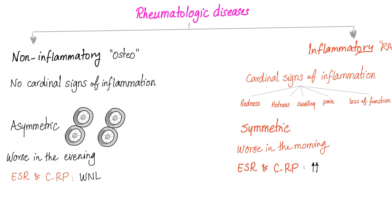Non-inflammatory arthritis is worse in the evening — more wear and tear accumulates throughout the day. Inflammatory arthritis is worse in the morning, because as the day goes on, movement washes out the inflammatory debris from the joint, and you feel better as the day progresses. Non-inflammatory arthritis has ESR and CRP within normal limits — purely mechanical, nothing to do with inflammation. Inflammatory arthritis will have high ESR and CRP, as they are acute phase reactants that rise with inflammation and return to normal with treatment.